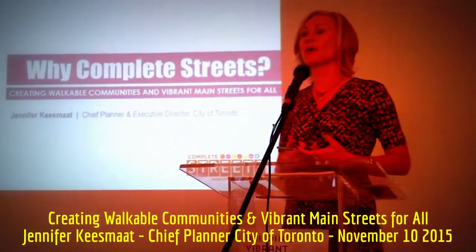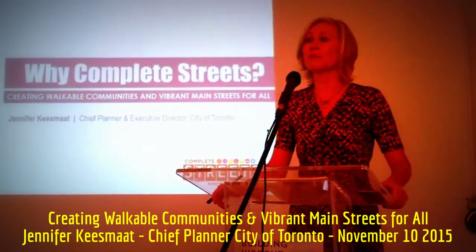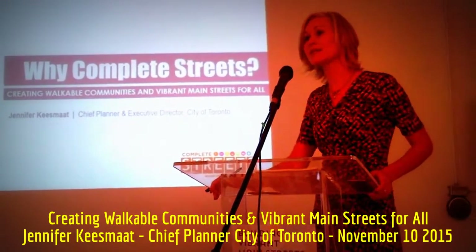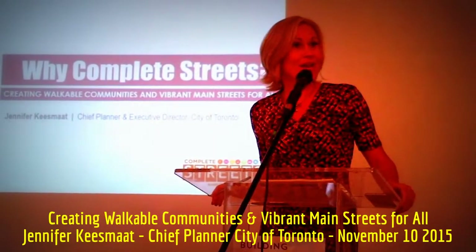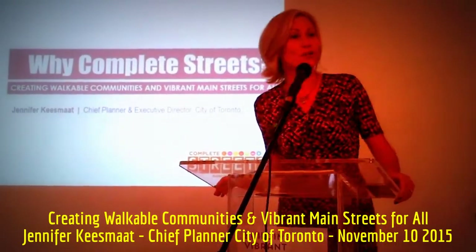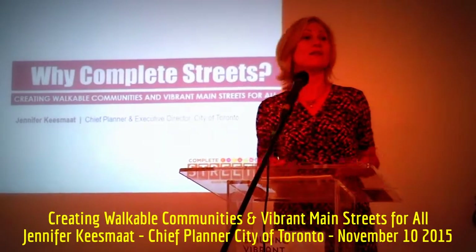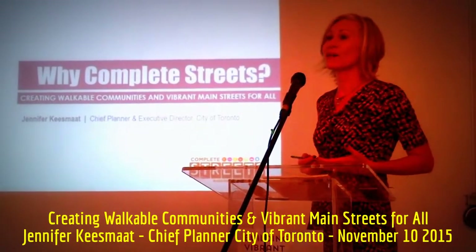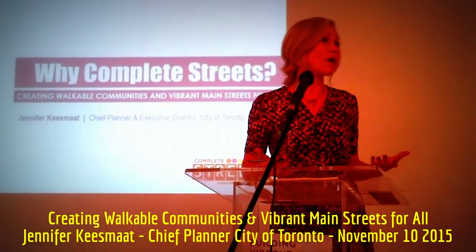Vibrant main streets are about a very important 21st century idea: the importance of walkable communities. Walkable communities exist and thrive when there is a main street within walking distance of home. In the absence of a main street within walking distance, we are coerced into our cars to do daily tasks that we could otherwise do with ease on foot.